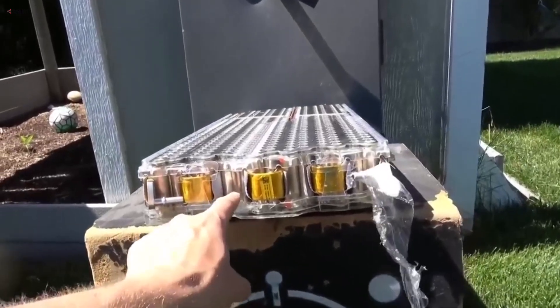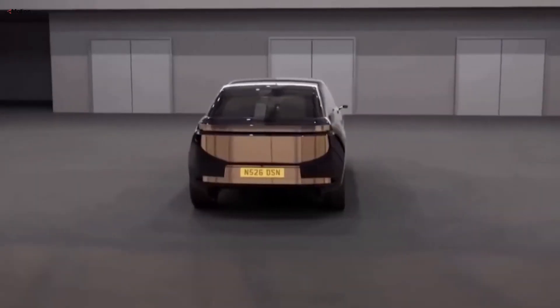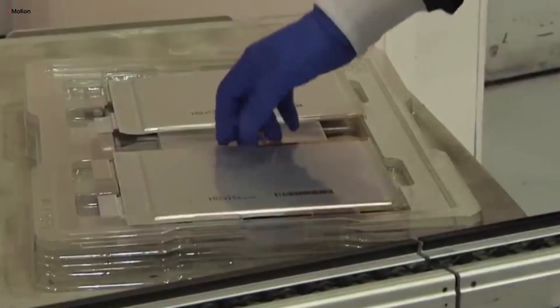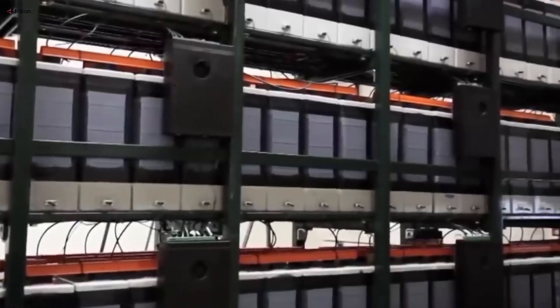Another thing to consider is how quickly EV technology is advancing. Newer models often come with better range, faster charging, and more advanced features than older ones. As the market evolves, older EVs with outdated technology can start to look less appealing to buyers. This rapid technological change means that even relatively new used EVs might seem outdated, which impacts their resale value.